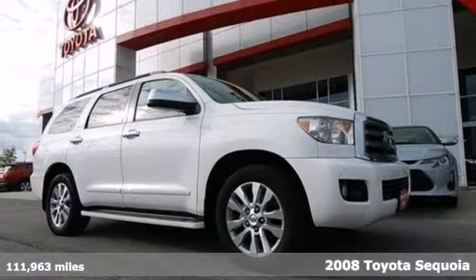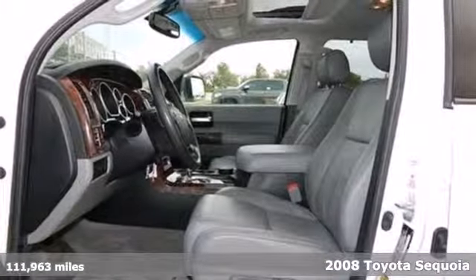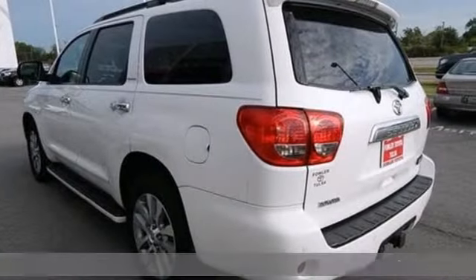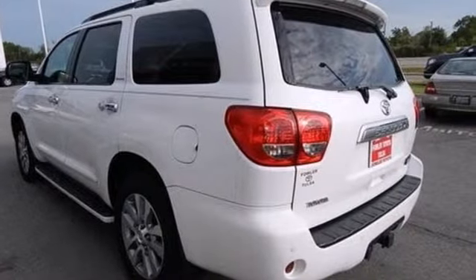Here's a 2008 Toyota Sequoia. Features include a powerful V8 engine, driveline traction control, four-wheel anti-lock vented disc brakes, and electronic stability control.